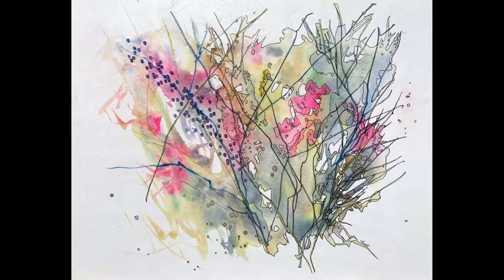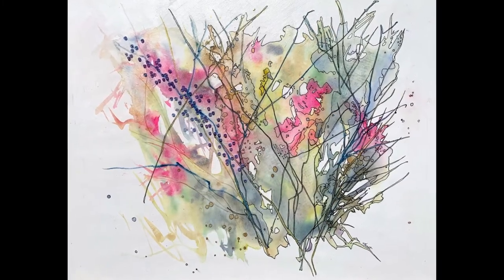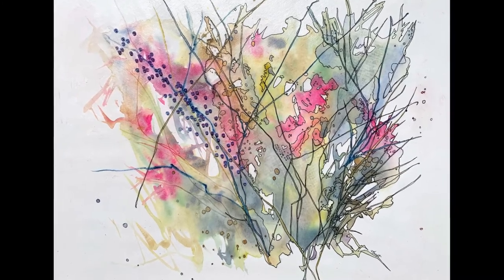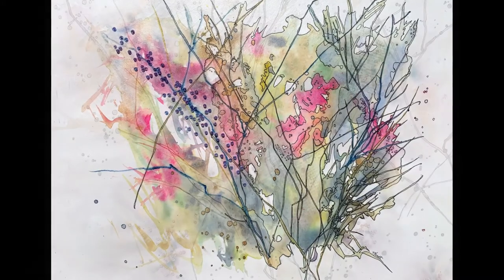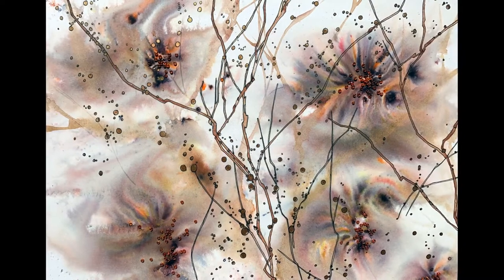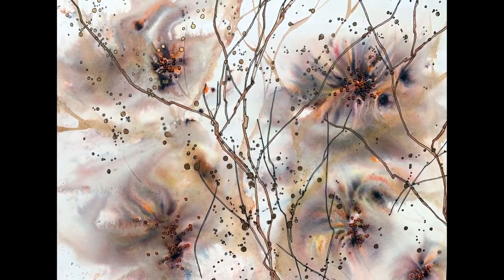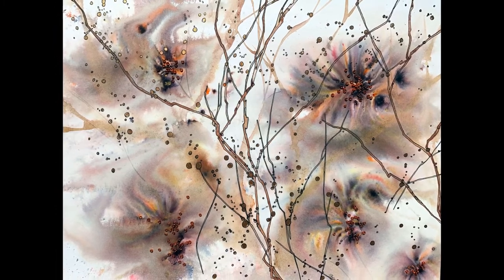I'm currently creating a series of small affordable watercolours with pen and ink and glass beads. They're mounted on wooden panels so they can be either hung on the wall or placed on a shelf. They're great for gift giving and as a more permanent alternative to sending flowers. They're inspired by my walks through the local trails and the flowers in my garden.